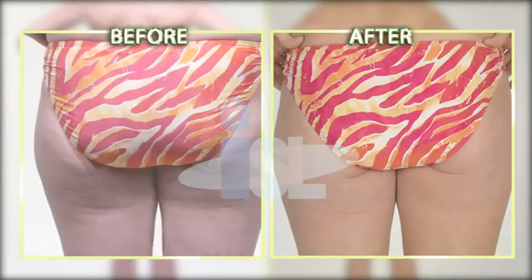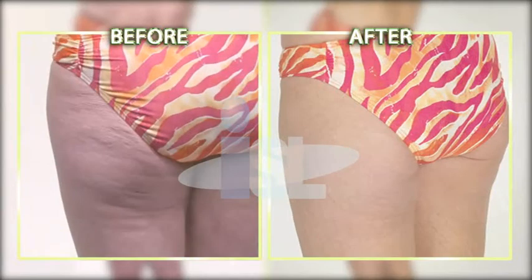Originally it looked like moon craters, and you don't see that anymore. How long was it until you saw any results at all? Probably a week. I also saw results in about a week. Now that is fast.